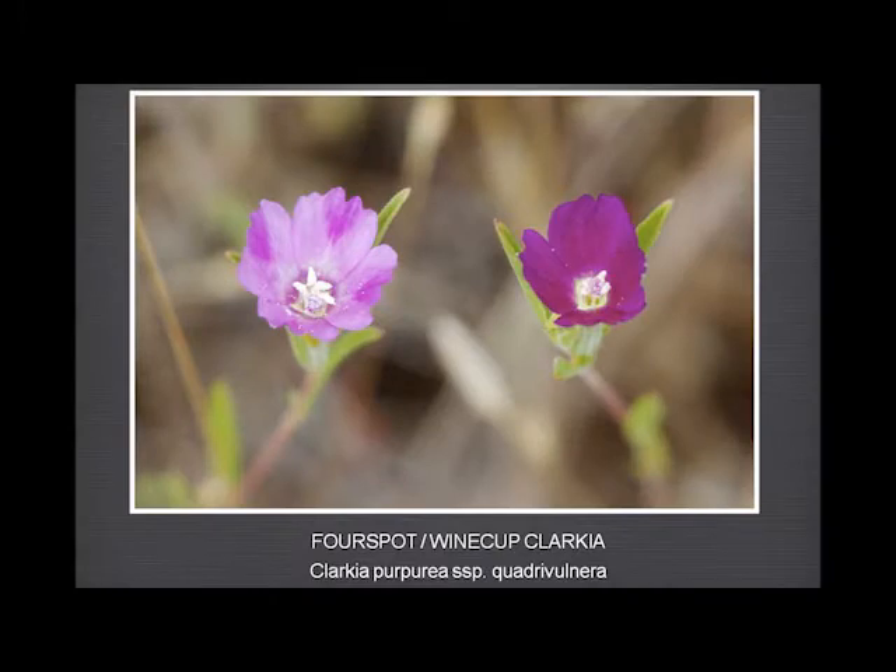This is a very strange clarkia because it comes in actually three different versions: one with palish pink and a dark heart-shaped blotch on each petal; then a very deep, rich maroon; and then ones that are just one colour all over without the dark blotch. But it's all the same subspecies.